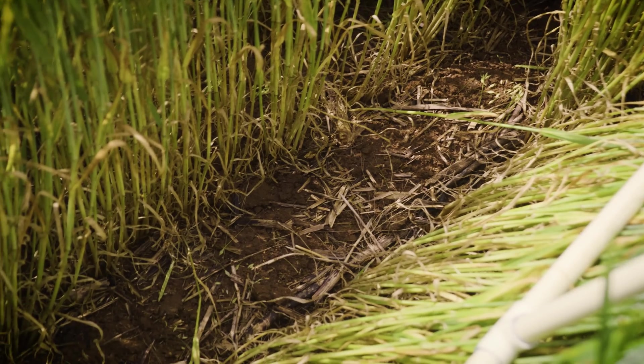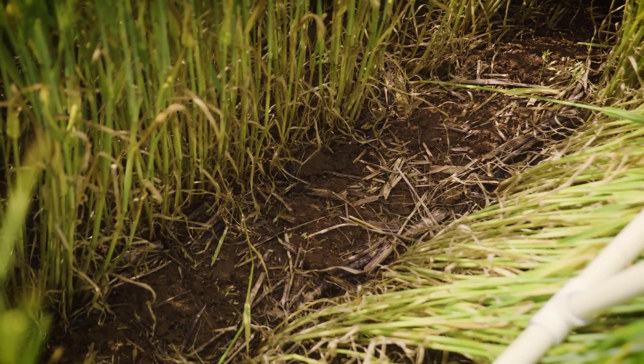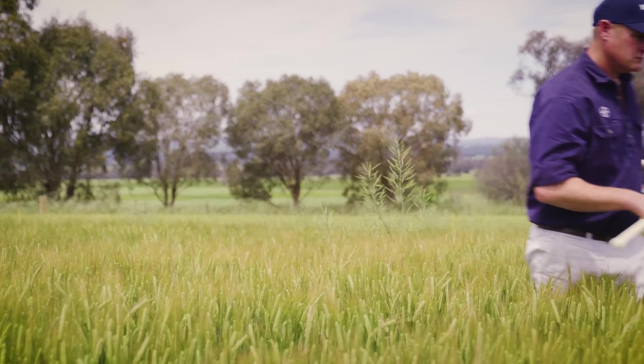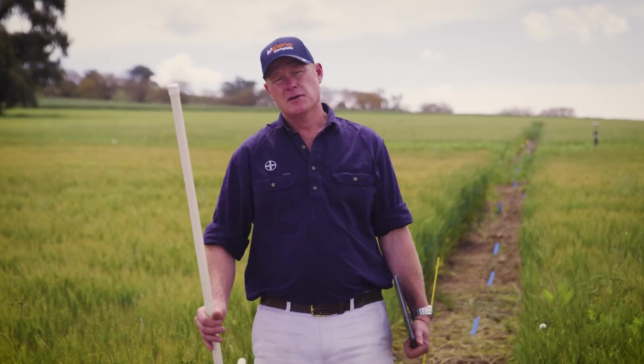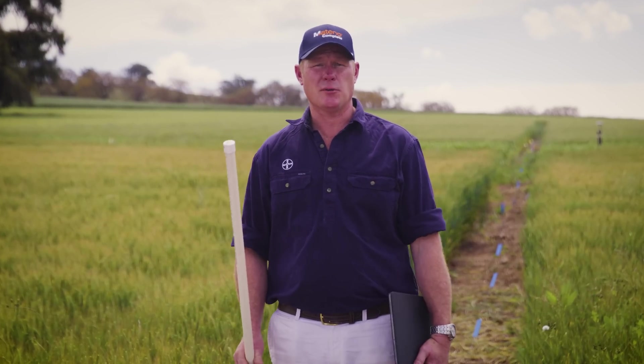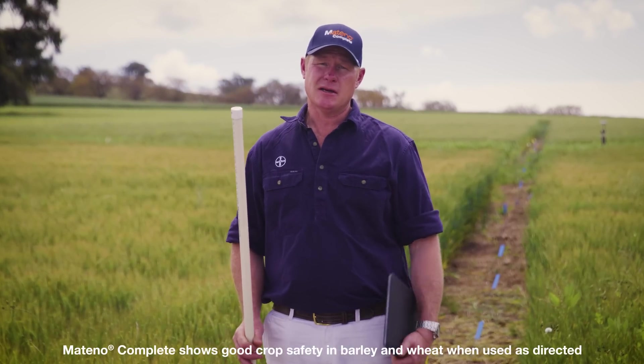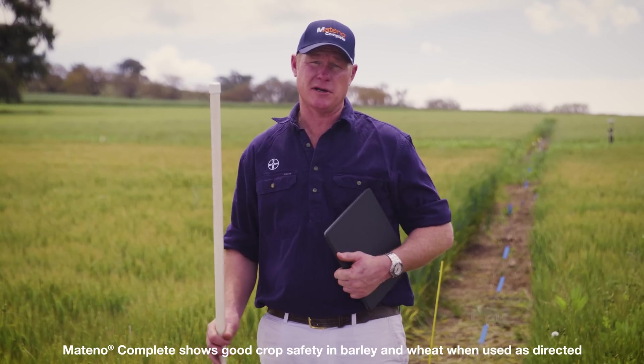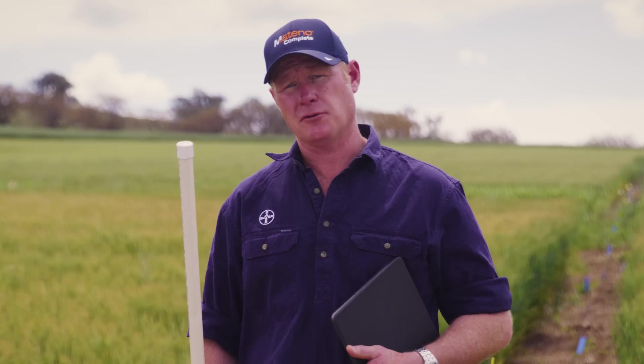It's got us weed control both in the interrow, on the shoulder and in the furrow. As you can see, Matino Complete when applied early post-emergent in barley is a safe and effective option across a range of grass and broadleaf weeds, giving excellent control right through late into the season.